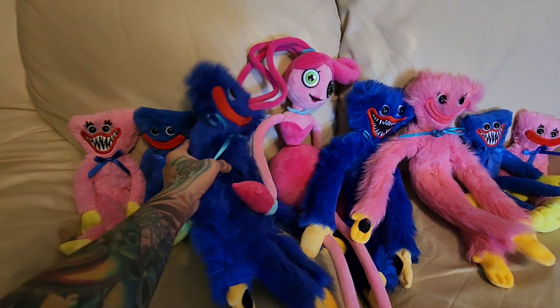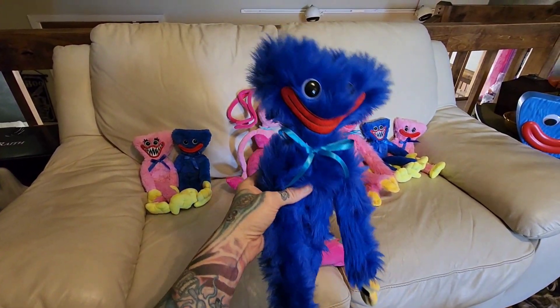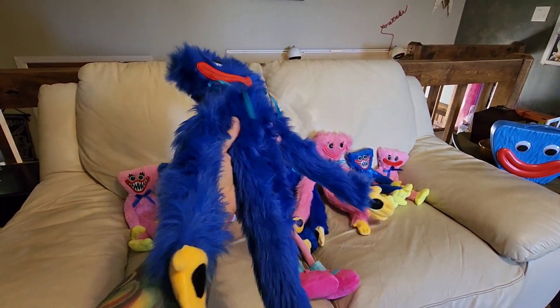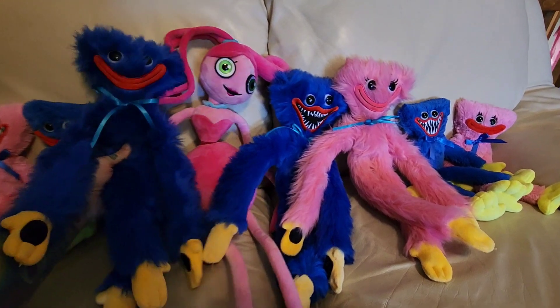And then over here we've got Smiling Huggy — he was the next one to come out. This is little Smiling Huggy. Same awesome Velcro. Really well made. I can't say enough about these official plush — they are well made.